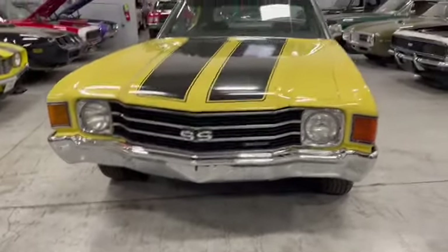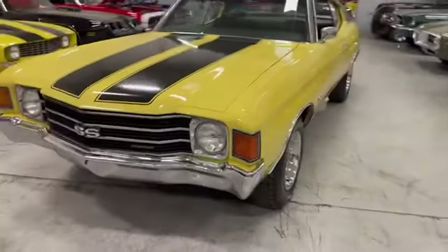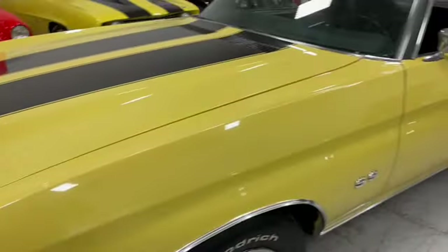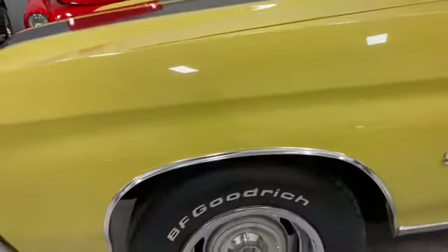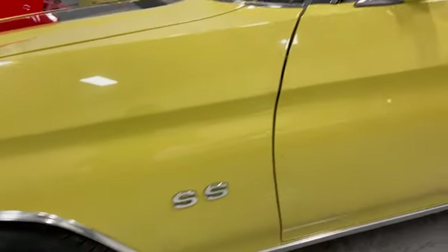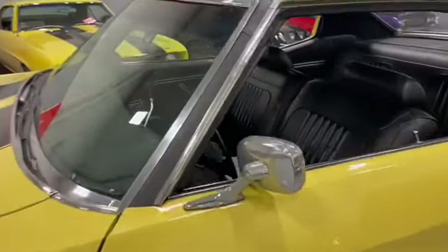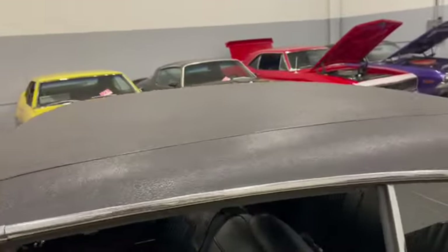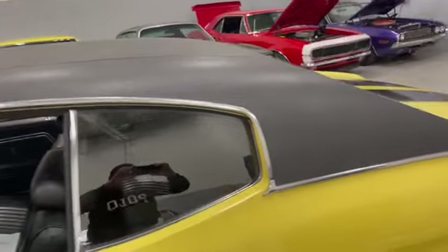We'll go through this together so you see exactly what you have here. All your marker lights are there. Chrome, everything is in good shape. Driver mirror, original. All the chrome around the windows. The glass is good. Wipers, everything intact. Vinyl top's in excellent condition all the way through.